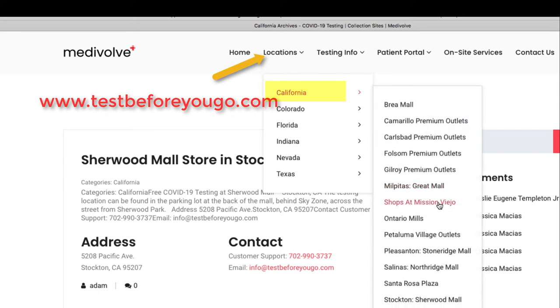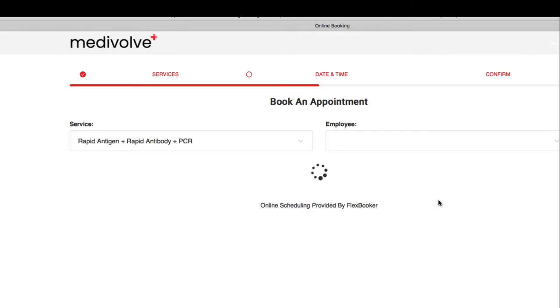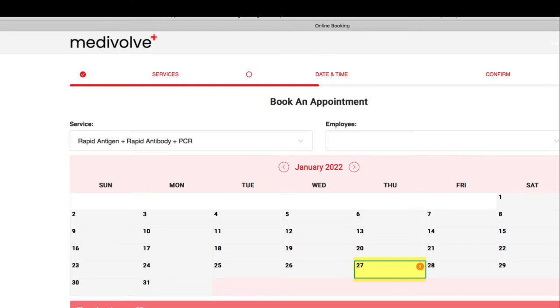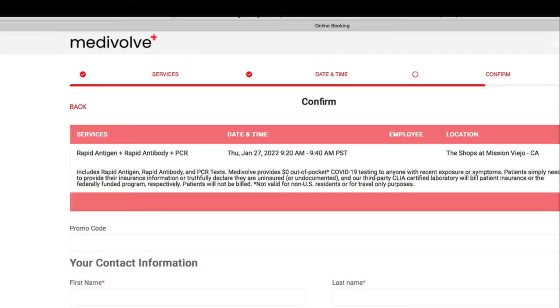you can scroll down to Shops at Mission Viejo, and it will give you an option to book an appointment. I can see that this month is very busy since there's no availability until Thursday. It says there's one appointment there, so I can click on that, and it has an appointment available between 9:20 and 4:20. So I can click on that,